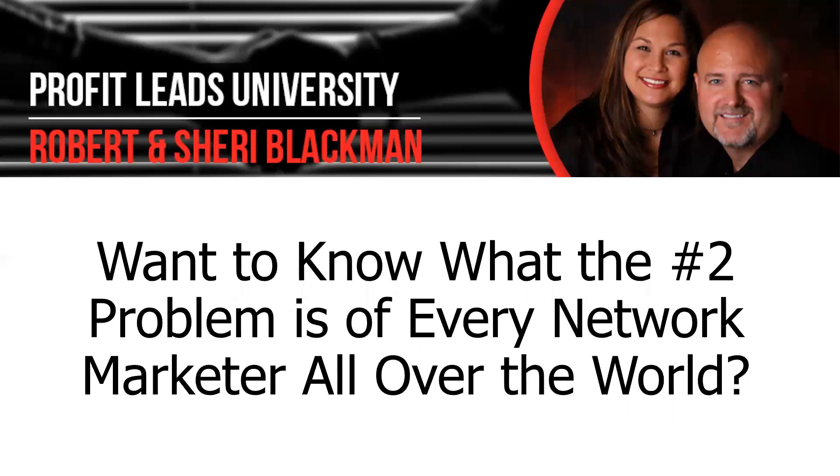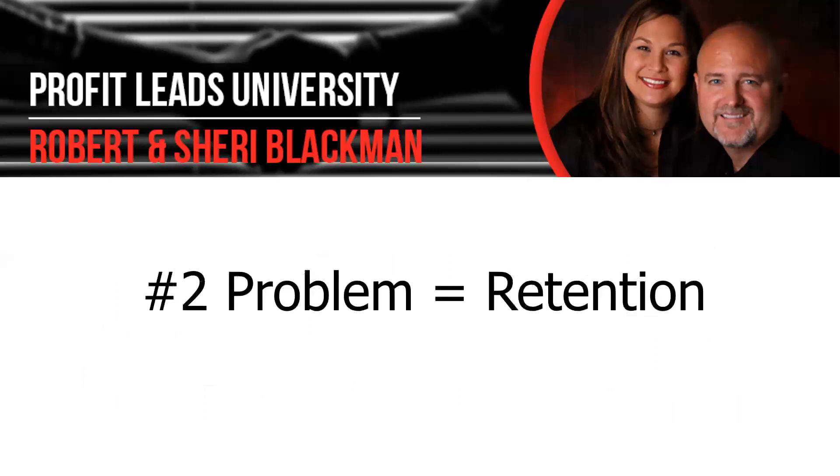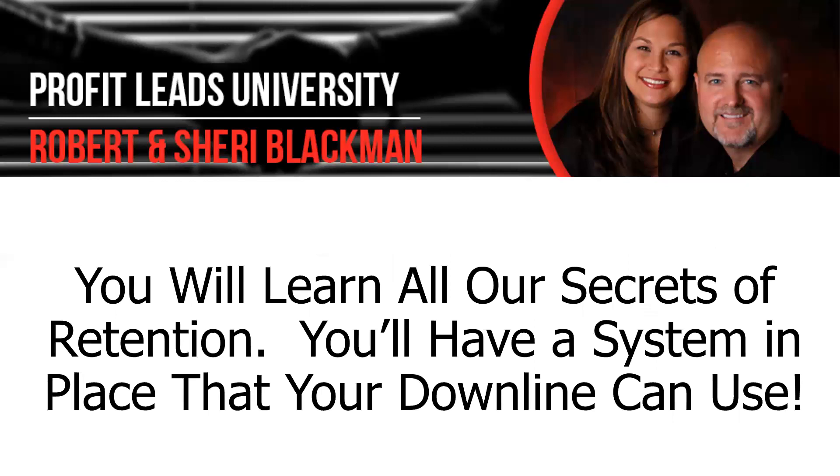You want to know what the number two problem is of every network marketer all over the world? Retention. Let's say you've actually gotten to the point where you are a good recruiter — you're recruiting one to four people a month, which is average, maybe on the high end 10 to 25. But you look up next month and a lot of people are dropping out, maybe 10%, 25%. We go over retention and show you all of our secrets of how to retain people, with a system your downline can use as well.